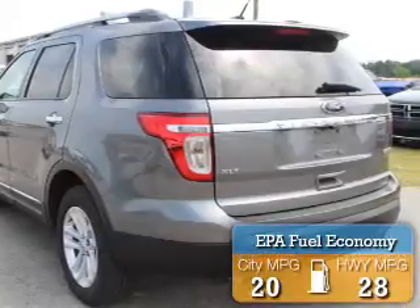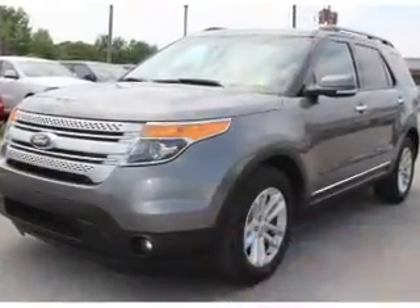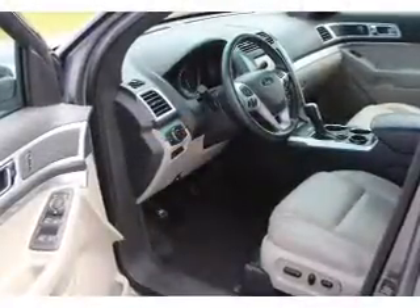Great fuel efficiency saves you money by requiring fewer trips to the gas station. The features include alloy rims, keyless entry, traction control, and anti-lock brakes.